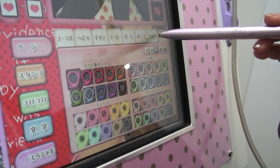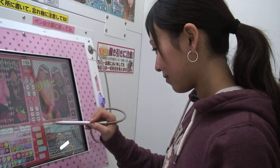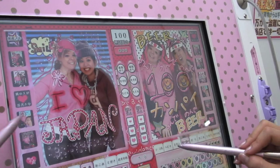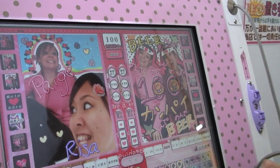Say Cheezu! After you take your pictures, that's when the fun begins. You can decorate your photos with text, designs, and anything else you can imagine. Although it may help to have a Japanese friend on hand to translate.